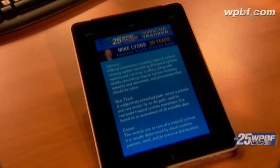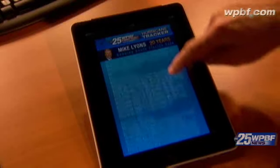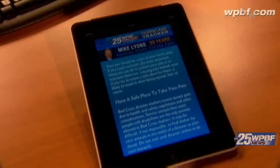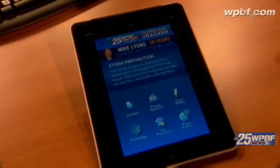Terminology: sometimes when we're talking about the storms, we'll use a technical word or two — you can check out all the tropical terminology right on the hurricane tracker. Pet preparation is so important. Pets are a member of our family, and here you'll find all the information you need to make sure that your pet is safe.